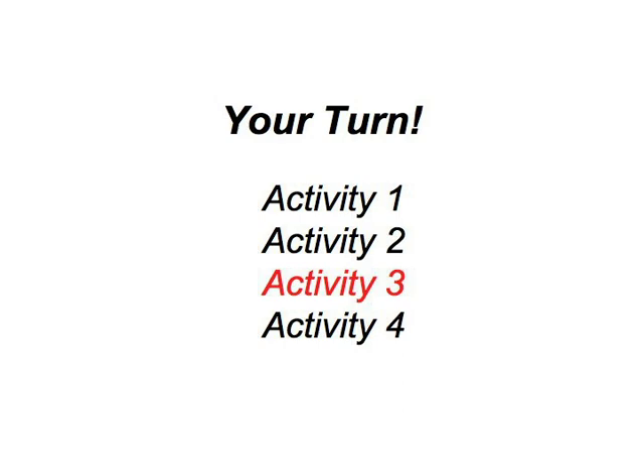Activity 3. The third activity is about when to use aber and when to use sondern, both meaning 'but' in English.